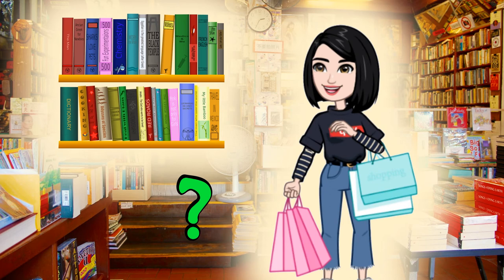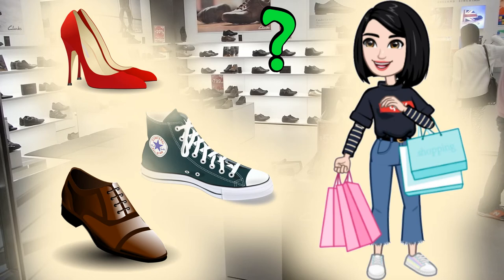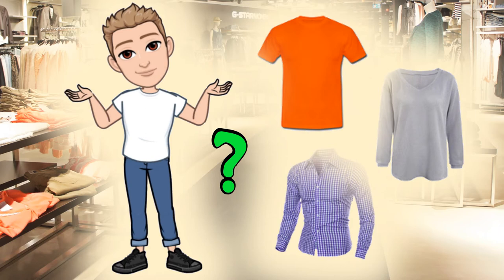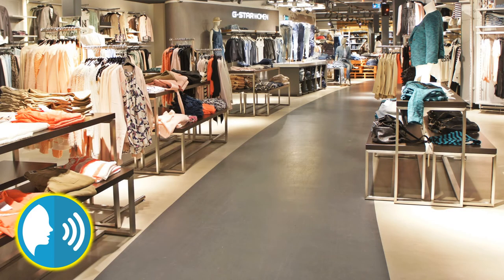Where does she buy books? You say... At the bookshop. She buys books at the bookshop. Where does she buy shoes? At the shoe shop. She buys shoes at the shoe shop. Where does he buy clothes? You say. At the clothes shop. He buys clothes at the clothes shop.